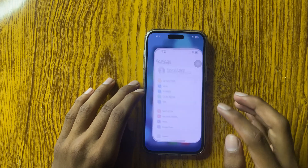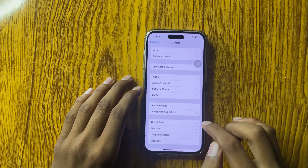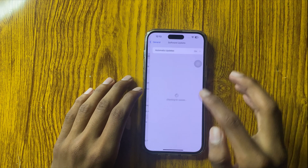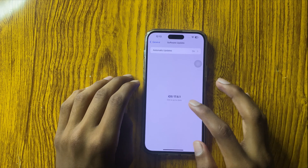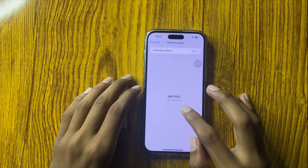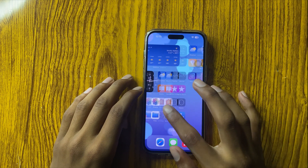First of all, open Settings, scroll down and open General. Click on Software Update. Here you can check if your phone is on the latest iOS version. If it doesn't have the latest update, then update it. After updating, restart your phone.